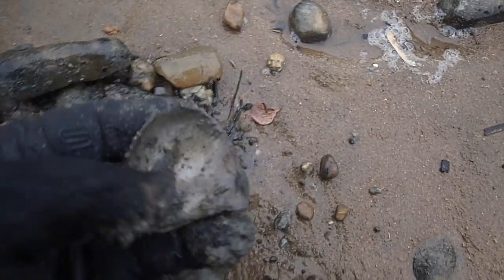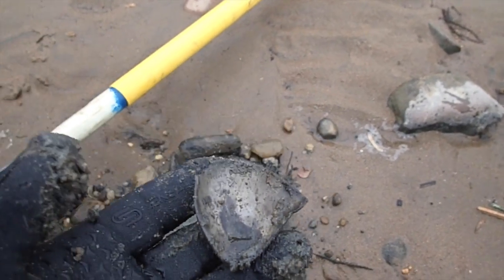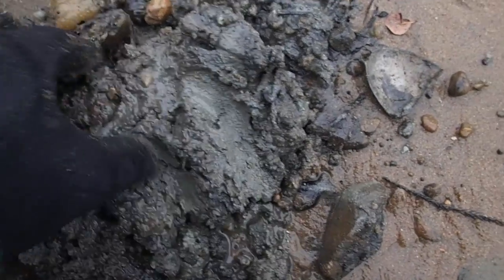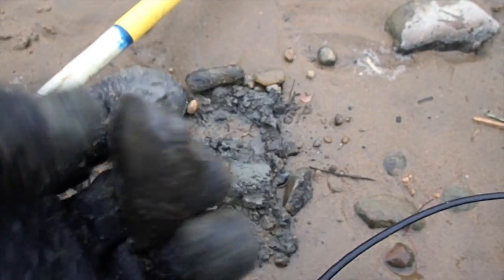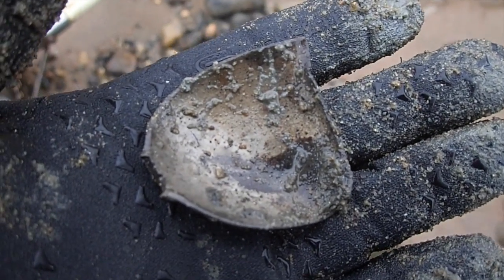Here's the second thing I found besides pop tops and aluminum - the end of a spoon. Don't know how it got broke off like that. As you can see where we're at right now, it's only about an inch of sand on top and then it's clay. Nothing goes below that clay, so we dig just a real inch layer off the top to find things. We're going to keep hitting this area - we've found a lot of coins here in the past.